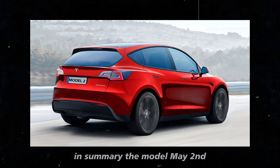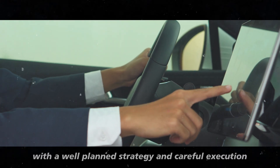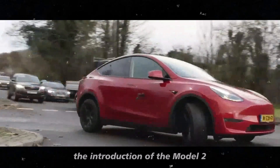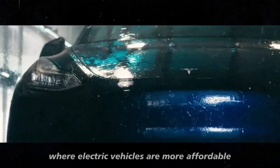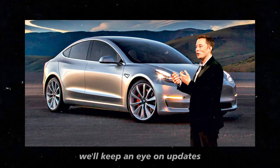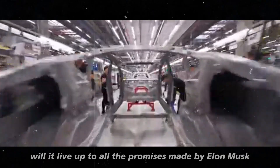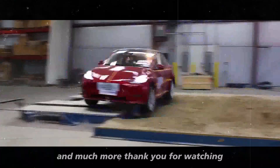In summary, the Model 2 faces several challenges before reaching the market, but it also has the potential to be a major innovation in the affordable vehicle segment. With a well-planned strategy and careful execution, Tesla could transform the electric car market for the general public. The introduction of the Model 2 could be a milestone for Tesla and the automotive industry as a whole — an important step towards a future where electric vehicles are more affordable and widely adopted. What do you think about the Model 2? Share your thoughts in the comments and subscribe for more updates.